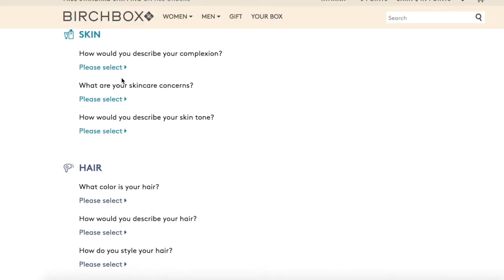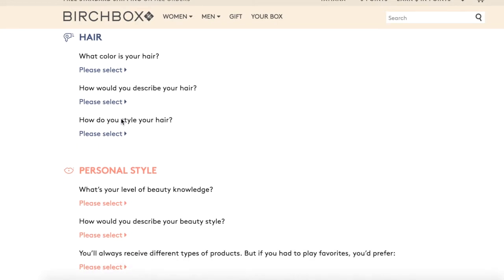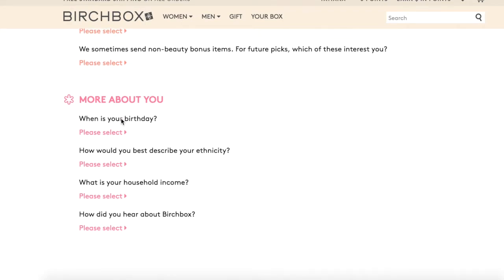Let's start with the signup part. When you get on the Birchbox website, you enter your information and then you have to personalize your profile. Once you finish personalizing your profile, you get a message that says your first Birchbox is on its way. I signed up on December 13th thinking my first one would be January, but no — I filled out my profile and in 10 days I received my first Birchbox.